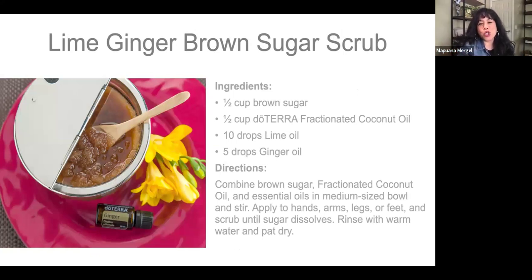Here is a cool recipe: lime, ginger, brown sugar scrub. Very simple — brown sugar, coconut oil, lime, and ginger oil. We've done these at make-and-take classes and everybody gets to take home a little mason jar. It smells good, it feels good, and it's very simple to make.